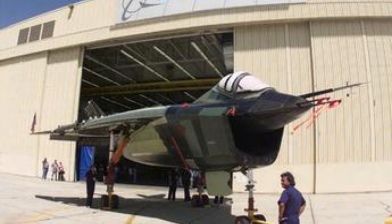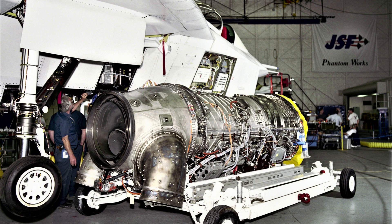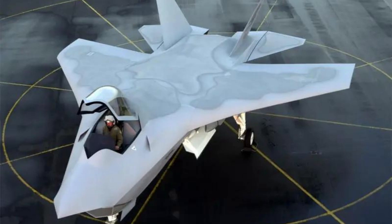The X-32 also suffered from technical difficulties during testing, which included problems with the aircraft's engine and control systems. These issues led to delays in the testing process and raised concerns about the aircraft's overall reliability and safety.